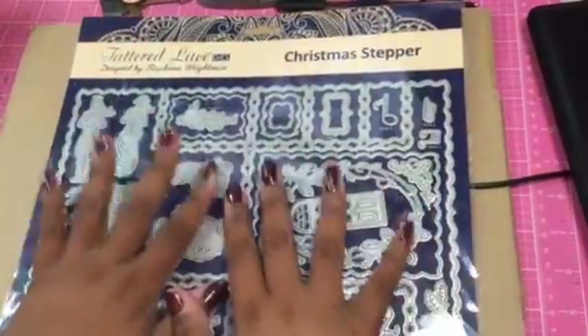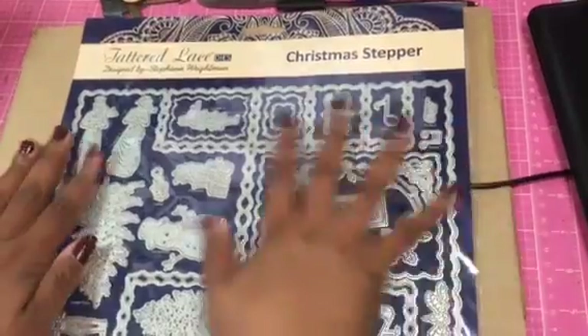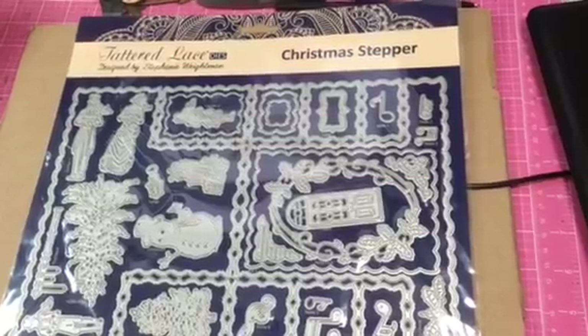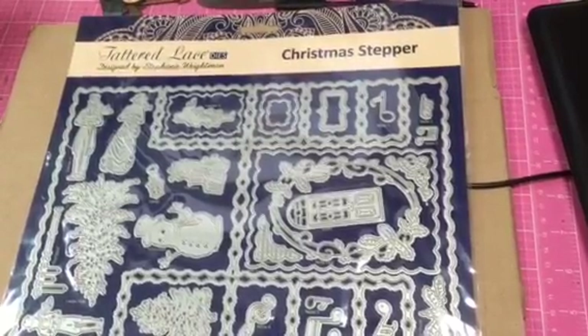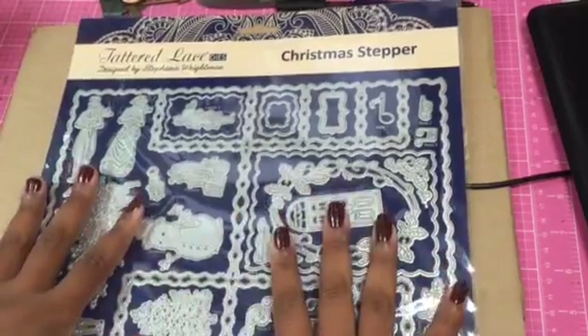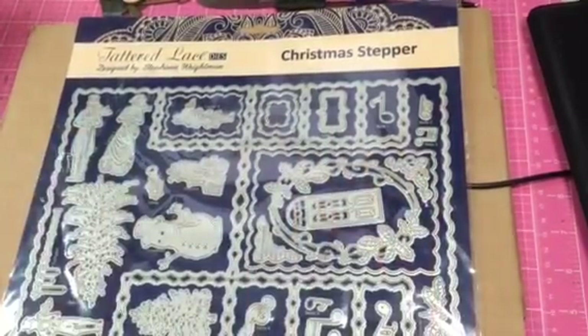I saw it and immediately had to get it because I loved all the little pieces. And it's Christmas. This is why I have such a hard time just saying I'm not shopping Create and Craft, I'm not doing it — because they're so awesome. All right, see you guys later. Bye.